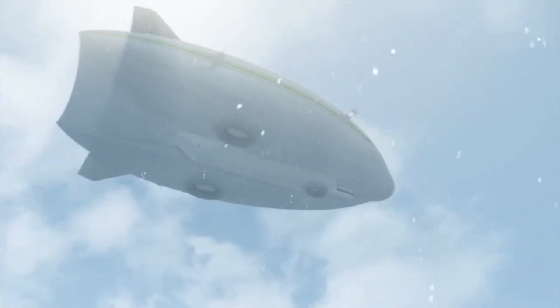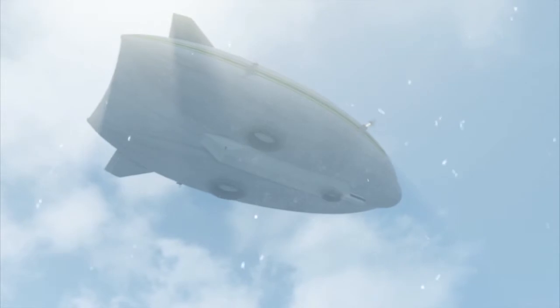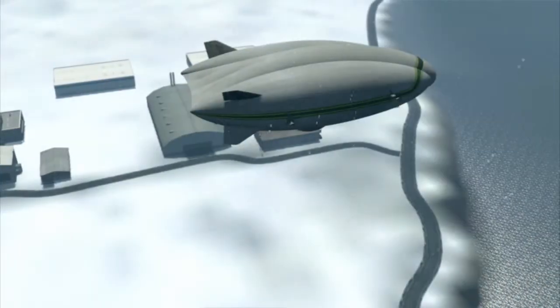Climbing to altitude, hybrid cruises smoothly and efficiently en route back to the base of operations.